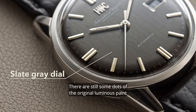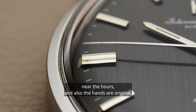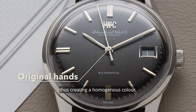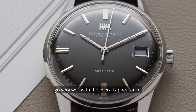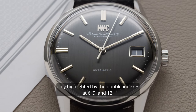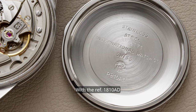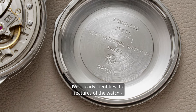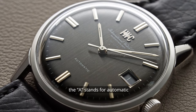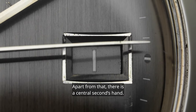There are still some dots of the original luminous paint near the hours, and the hands are also original, creating a homogeneous color. The slim indexes and hands go very well with the overall appearance, only highlighted by the double indexes at 6, 9 and 12. With the reference 1810 AD, IWC clearly identifies the features of the watch: the A stands for automatic and the D for date. Apart from that, there's a central seconds hand.